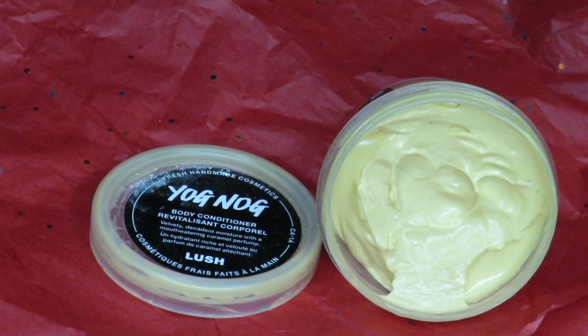Next up, during the winter months my feet tend to get a little drier but also kind of oily, and they get very sore. Something I've been using recently is the Lush Yognog Body Conditioner, though I don't use it the way you're supposed to. It has a velvety, decadent moisture with a mouth-watering caramel perfume — I can smell caramel and kind of just eggnog. The general way to use it is to put it on in the shower and wash it off, but I've been putting it on my feet and massaging it in because it's extremely rich and moisturizing. I've only been using it for about a month or two but my feet are a little bit less dry.